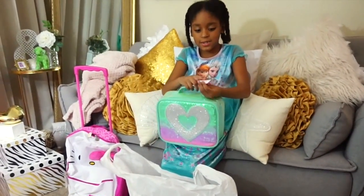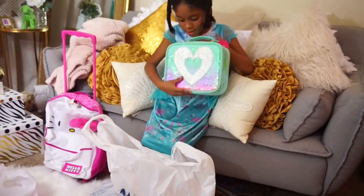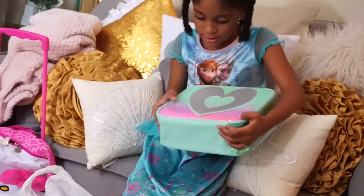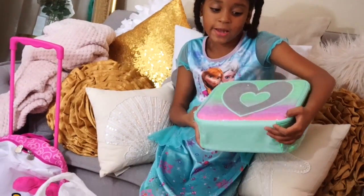Justice right here. It has a cute little heart. Blue, I think, and purple, then pink at the bottom.